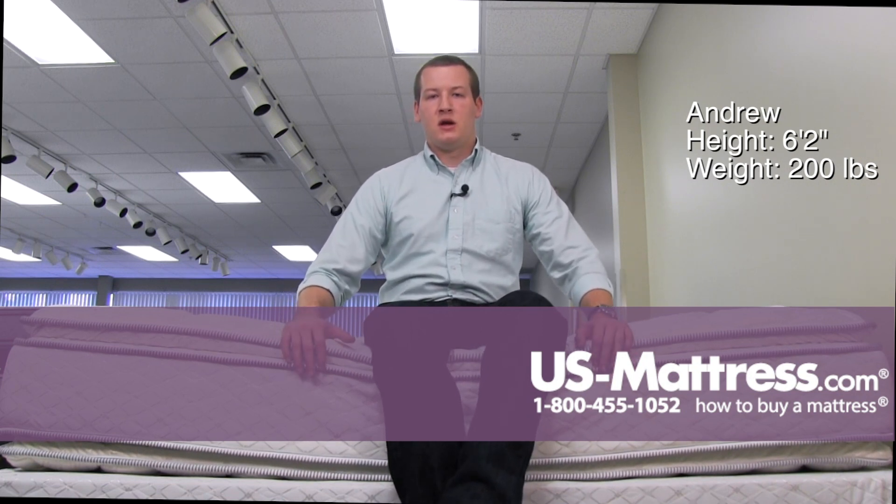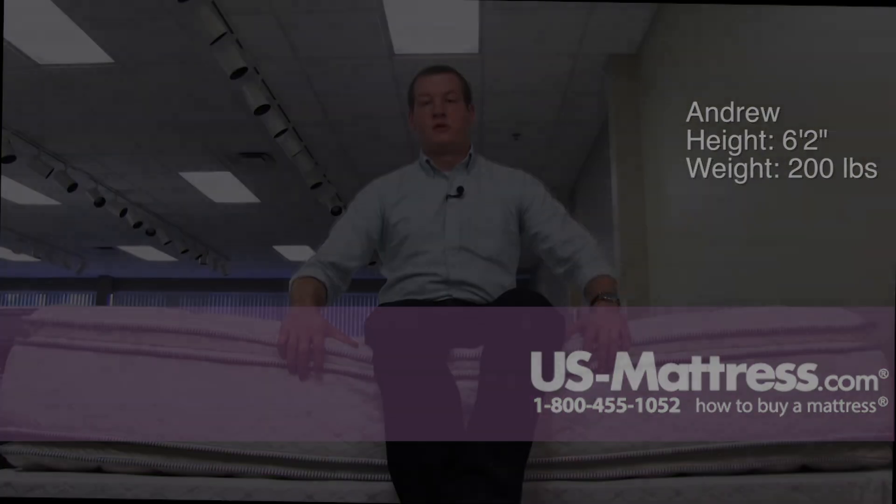But for a back or stomach sleeper that likes a middle-of-the-road feel, this mattress would do well for you. Thank you.